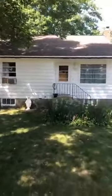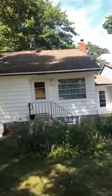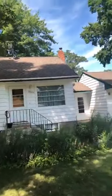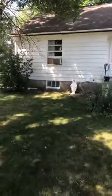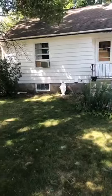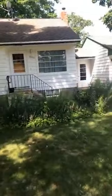You can see behind me I got a two-car garage. It's a two-bedroom, two-bath, and one-and-a-half-story home. And I'm going to flip the camera now.